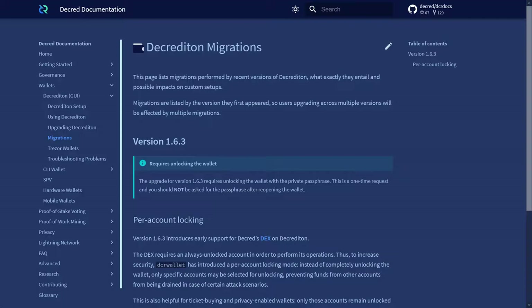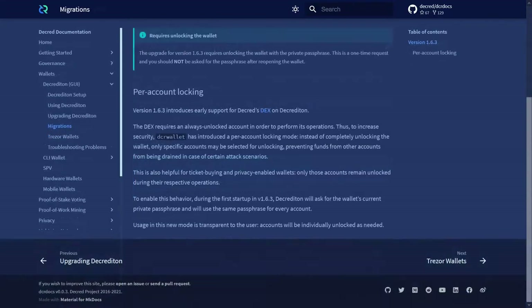To increase security, DCR Wallet has introduced a per-account locking mode. Instead of completely unlocking the wallet, only specific accounts may be selected for unlocking, preventing funds from other accounts from being drained in case of certain attack scenarios. This is also helpful for ticket-buying and privacy-enabled wallets. Only those accounts remain unlocked during their respective operations.